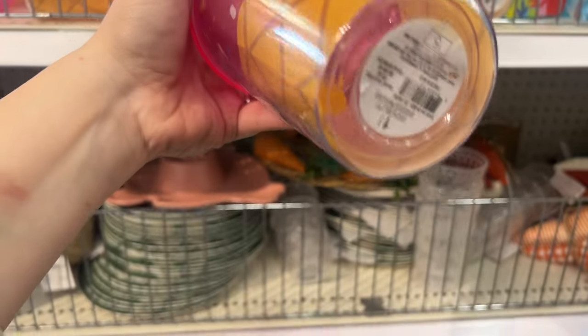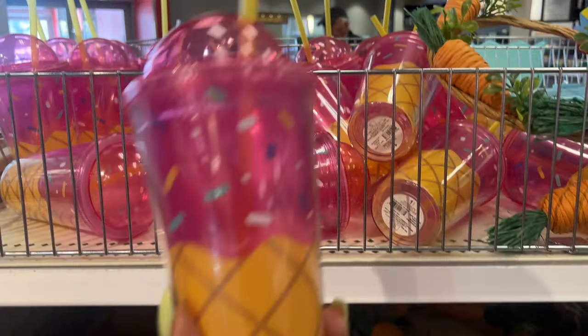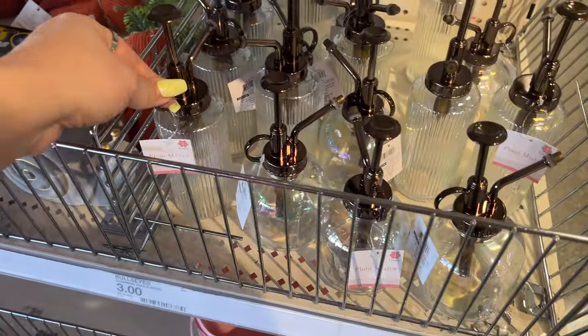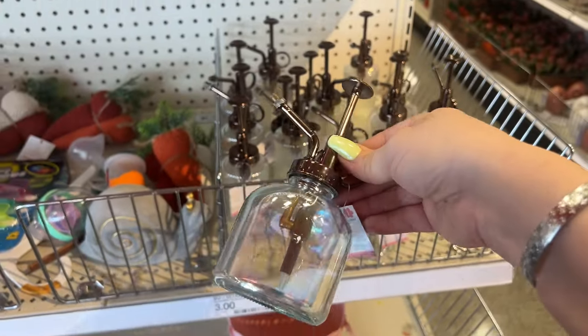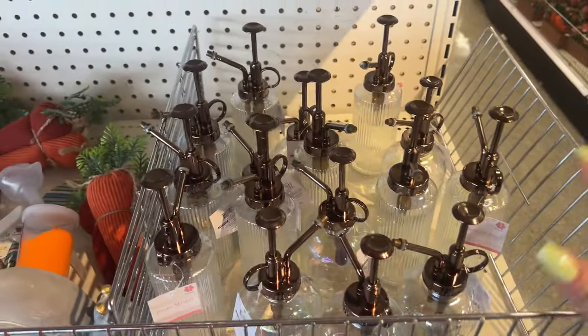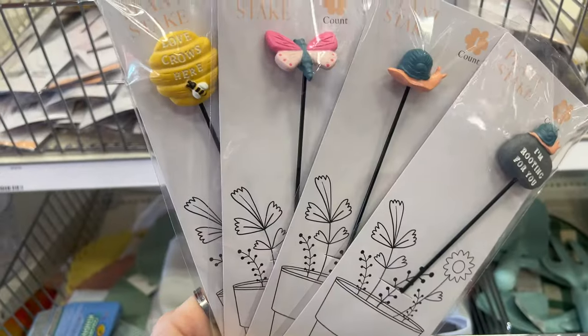These heavy items are five dollars — so cute. And look at this plant mister — it's glass and only three dollars! I know we found these at Dollar Tree too and a lot of people said they didn't work very well, but these two styles here look really nicely made for three dollars. A good option for your plants.